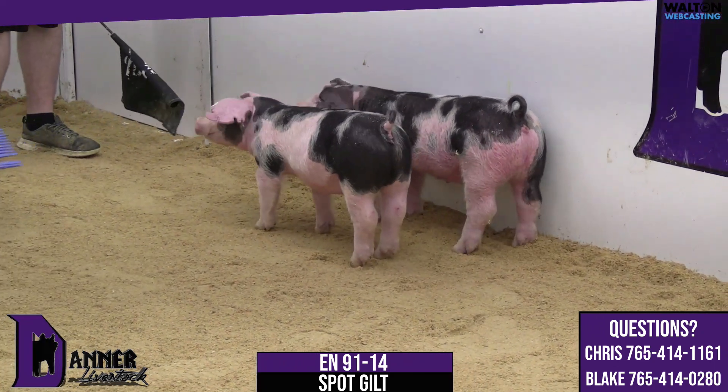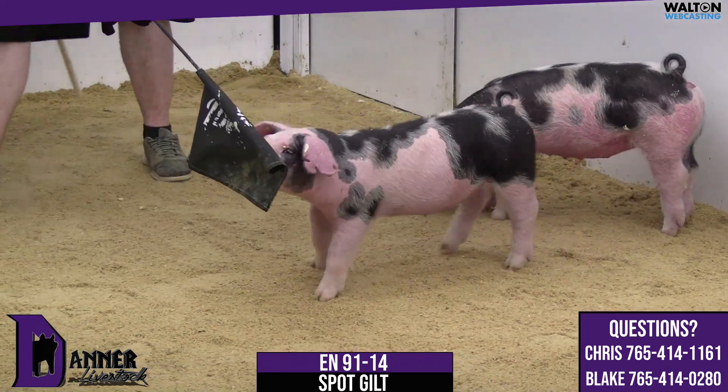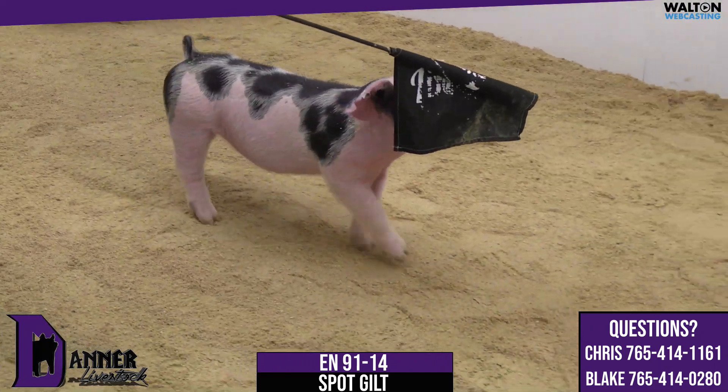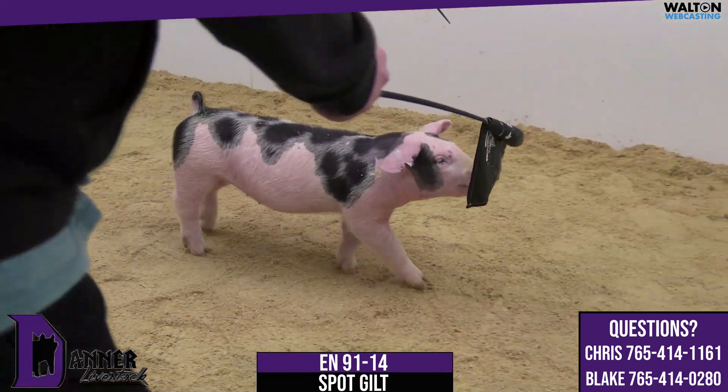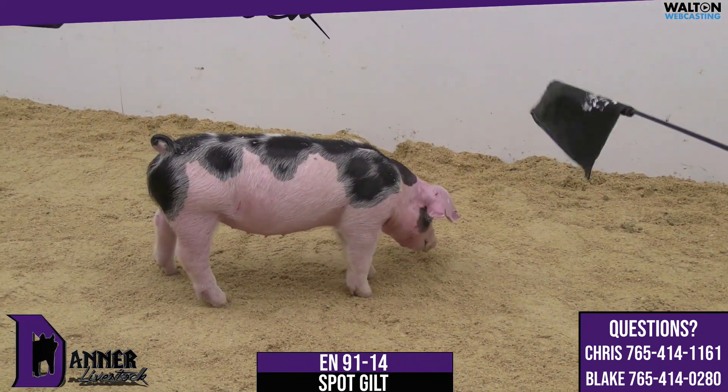This 91-14, this gilt is the real deal in terms of head shape, look, her rear leg motion and build. She just doesn't win the award for the most crayons in her crayon box in terms of smartness. 91-14, good piglet.